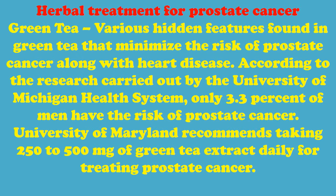Herbal Treatment for Prostate Cancer. Green Tea – Various hidden properties found in green tea minimize the risk of prostate cancer along with heart disease. According to research carried out by the University of Michigan Health System, only 3.3% of men have the risk of prostate cancer. The University of Maryland recommends taking 250 to 500 mg of green tea extract daily for treating prostate cancer.